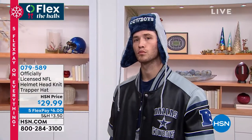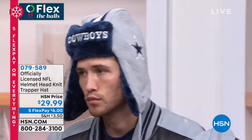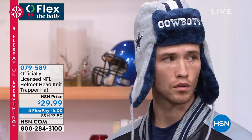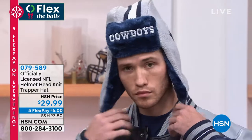Knit trapper hat — and talk about warm, this looks like you are going to be beyond warm and cozy. The cool thing is it's a trapper hat, but it looks like a helmet. So it looks like you're wearing a Dallas Cowboys helmet at the same time.